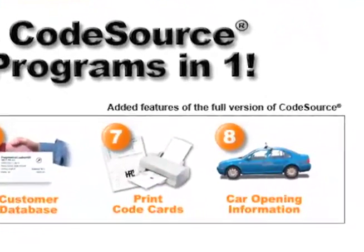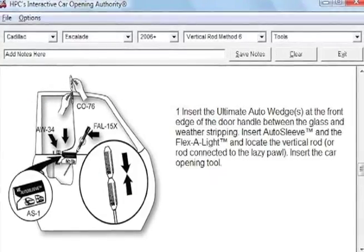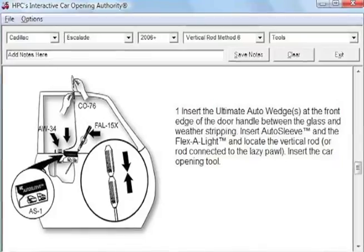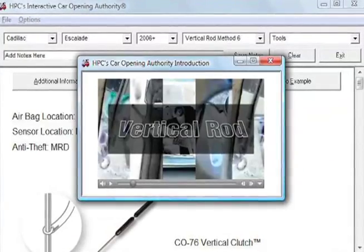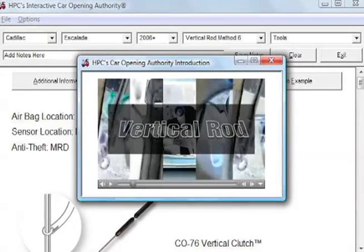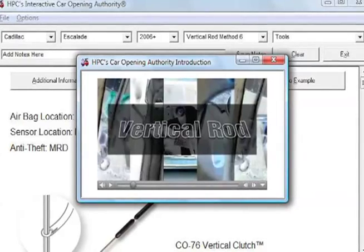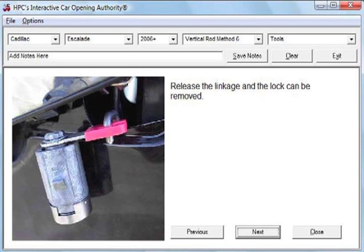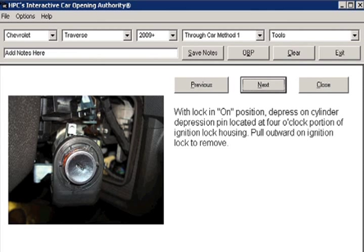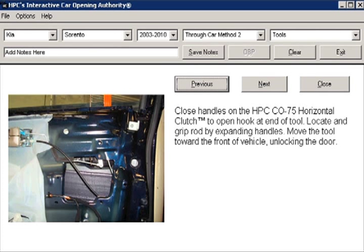Car opening information: CodeSource includes the interactive car opening authority. With a new single screen interface, it's even faster to find the opening information you need. Learn how to perform the proven 13 methods of car opening with included videos for each method. Obtain in-depth information for dozens of the latest models with detailed photographs and text explaining specific opening techniques and lock removal procedures.